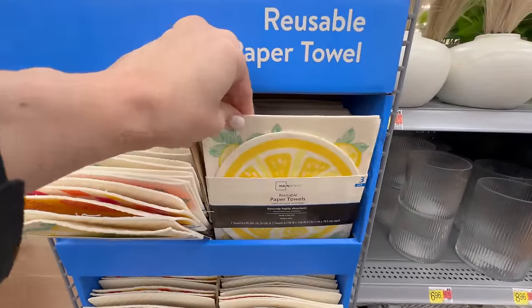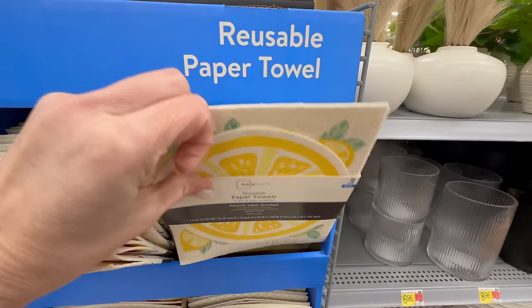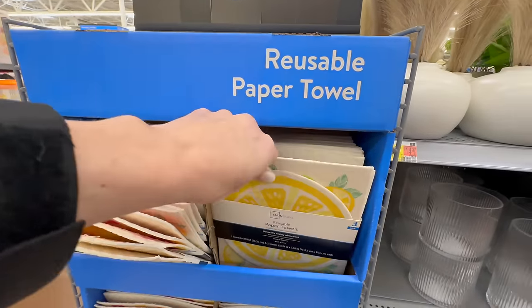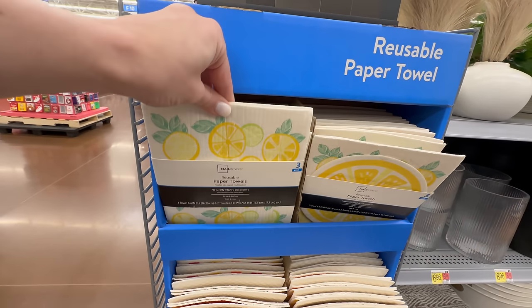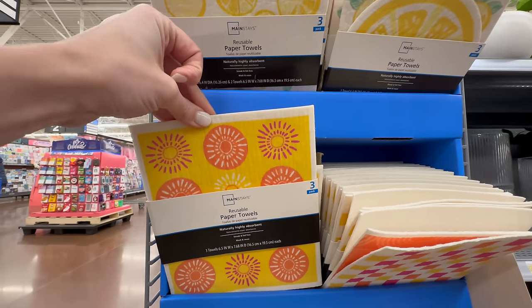These reusable paper towels were really unique — I haven't seen anything like this. They're in the Mainstays brand and they do have a set of three for just under four dollars. I'll quickly show you the different patterns on the fronts — I think they are different throughout the whole package.